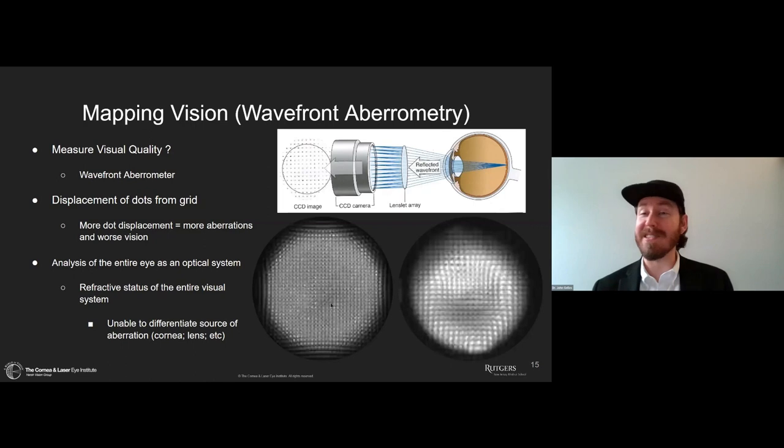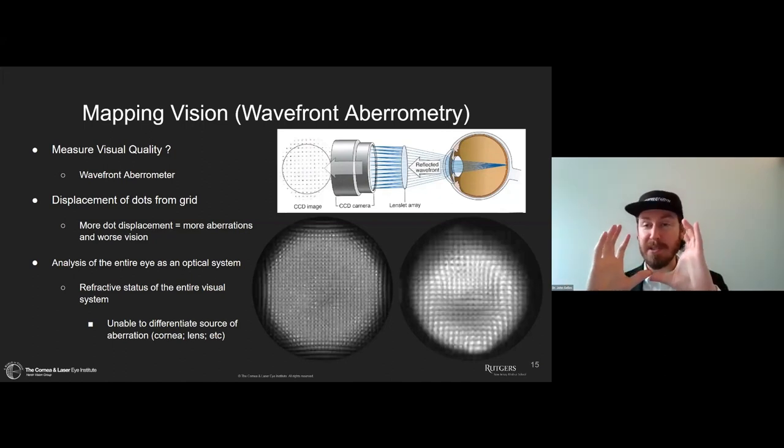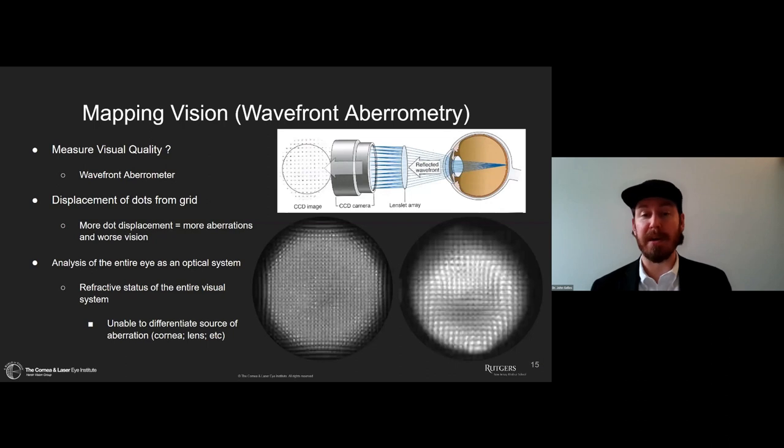We also look at the clarity of those spots — how focused or defocused they are. By those definitions, we can start to understand the vision of an individual objectively. Think of it as a really high-tech retinoscope — with retinoscopy, we see the reflection of light coming back out of the eye, and if we see deviations in the pupil as in keratoconus, we can say that's abnormal. This does it objectively and quantifies it in micron measurements.